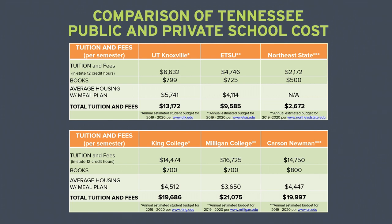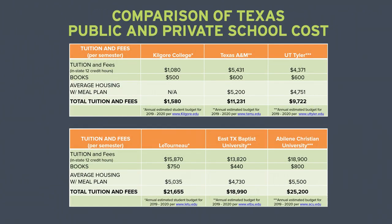In contrast, attending a private school in Tennessee will cost approximately $20,000 per semester. In Texas, the estimated cost per semester for public schools ranges from $1,580 for community college to slightly over $11,000 for a state university.